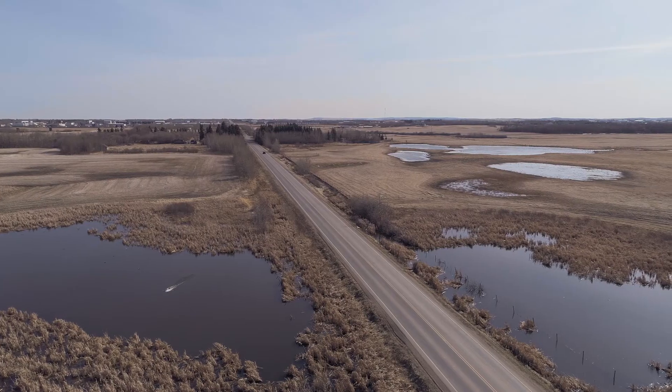I think most people don't realize the money we can save the producer. That's our mandate at Kelrock — to help you produce that oil at the lowest cost possible.